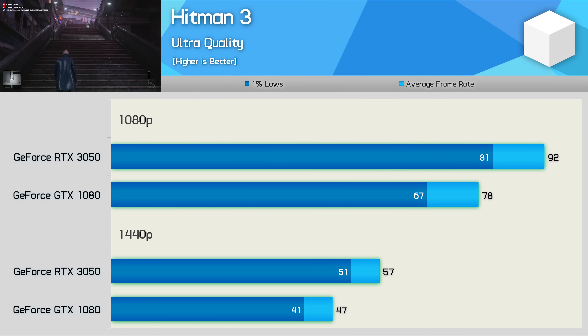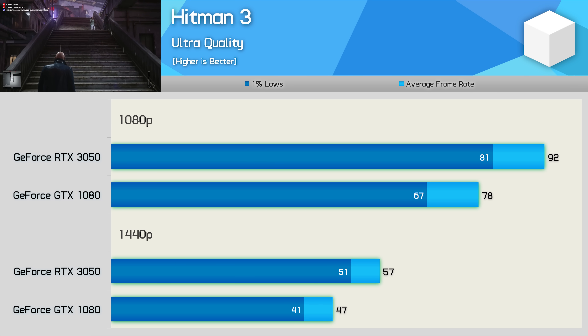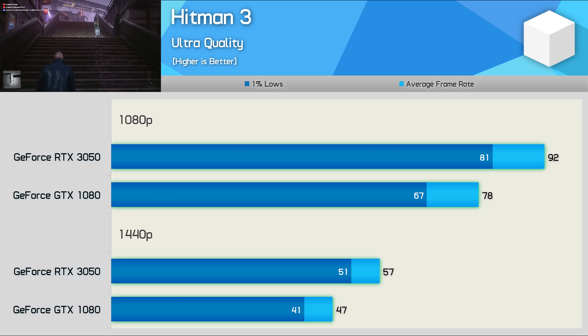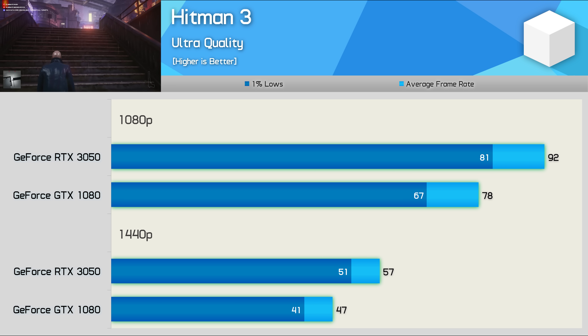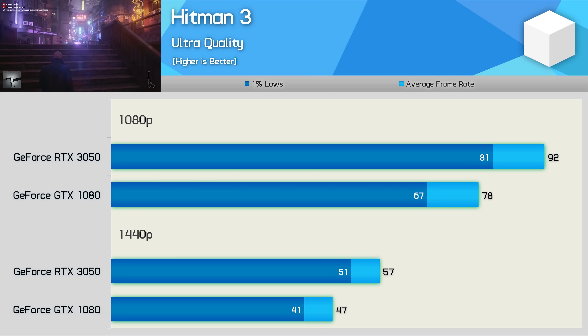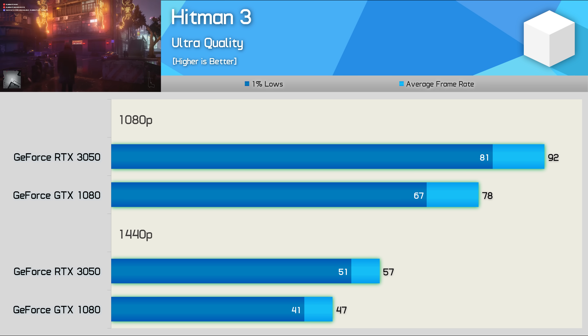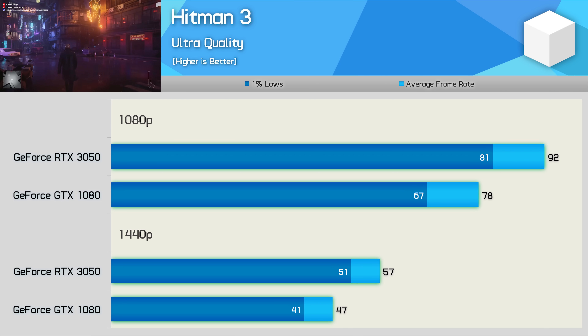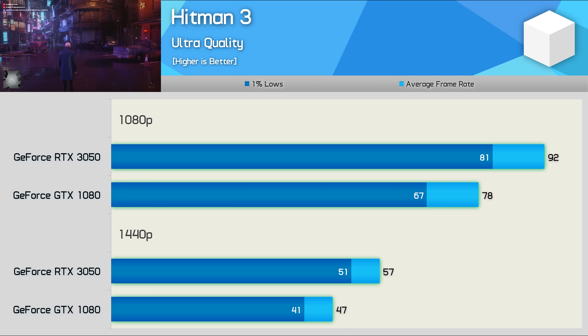Starting with the Hitman 3 results, we find that the RTX 3050 was 18% faster at 1080p and 21% faster at 1440p — some seriously large performance gains for the newer Ampere GPU. That said, this was a very poor title for the GTX 1080, as it performed very poorly relative to the RX 6600 and Vega 64, so I'm not expecting these margins to be the norm.